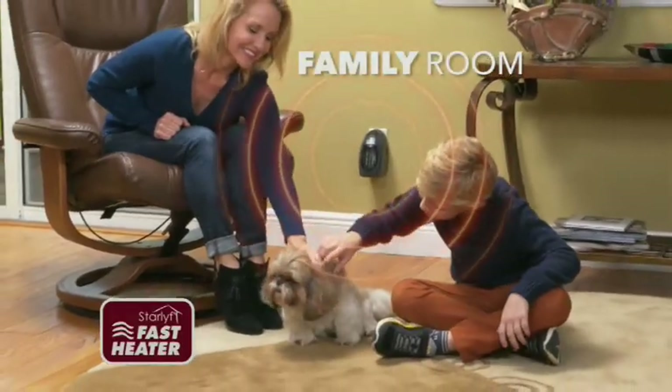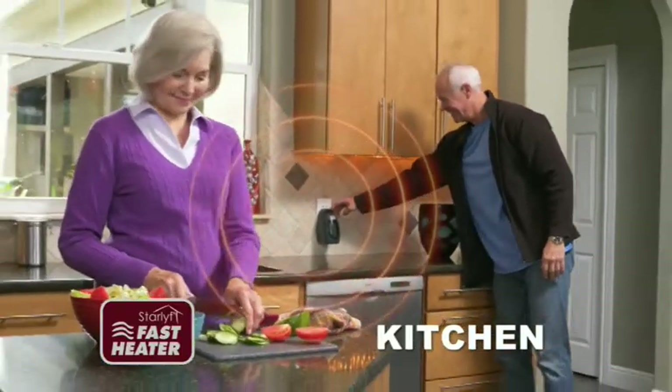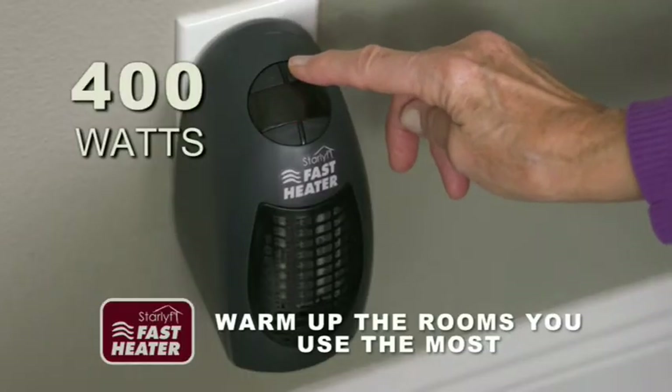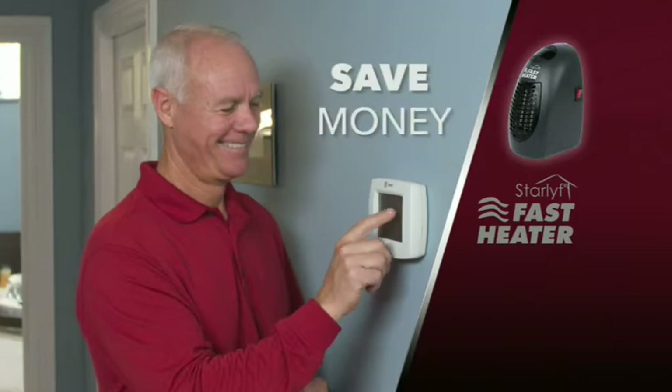Use it in your family room, warm up your kitchen while preparing meals, and keep the dining room cozy and comfortable. Now you can warm up the rooms you use the most without heating the whole house. You'll save big on your heating bill.